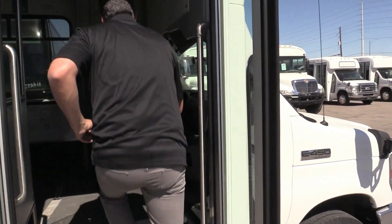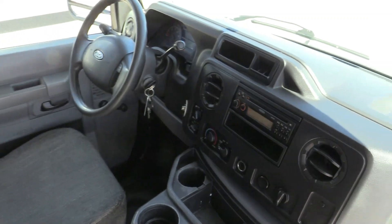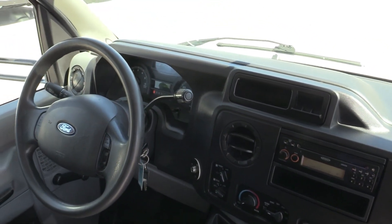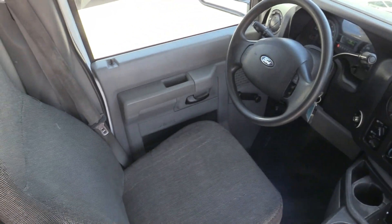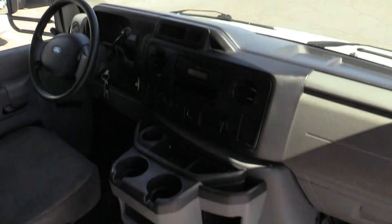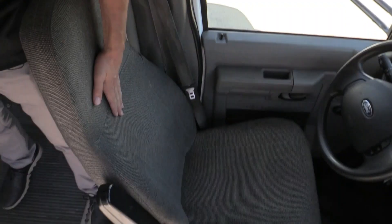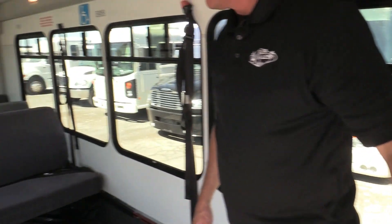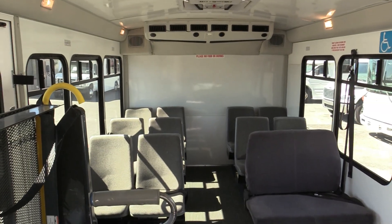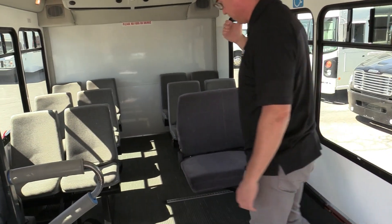Let's take a walk inside and check it out. Steering wheel, driver's area — it's all in great shape. AM/FM stereo. 148,000 miles on that 6.8 V10. All your controls for your rear AC and everything right there. Driver's seat is in good shape. You've got your 12 seated positions right now.